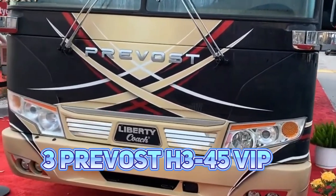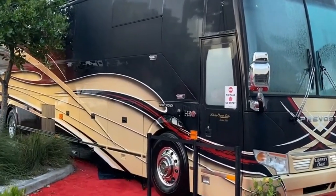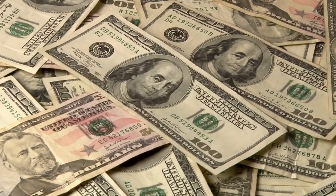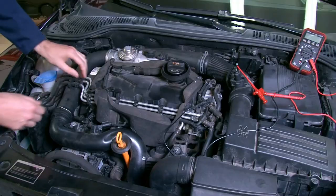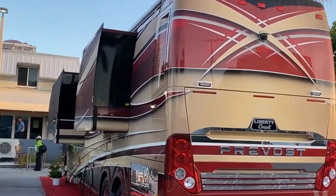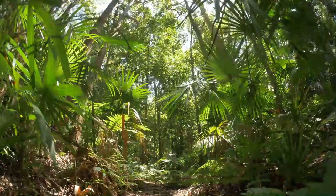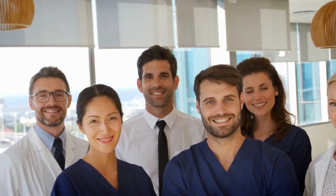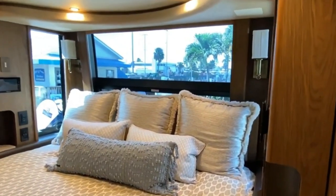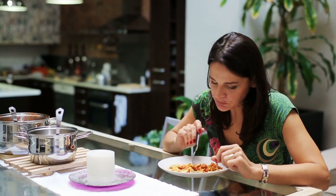Number 3: Prevost H345 VIP. The Prevost H345 VIP is a luxury RV with a price tag of $1.6 million. It's built on a Prevost bus chassis and is powered by a 600-hp diesel engine. The RV is 45 feet long and features an extravagant interior with high-end materials such as exotic woods, marble, and leather. It can accommodate up to nine people with a king-size bed in the master bedroom, a bunk bedroom, a convertible sofa bed, and a dinette that converts to a bed.